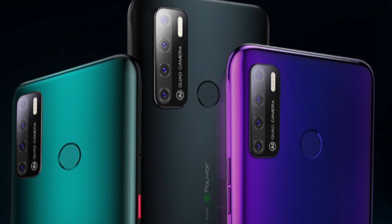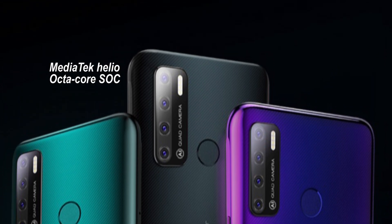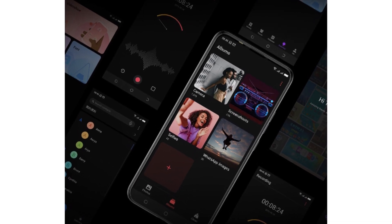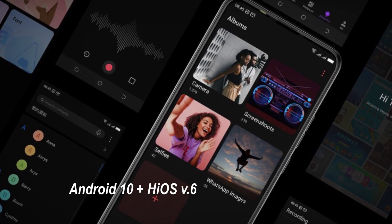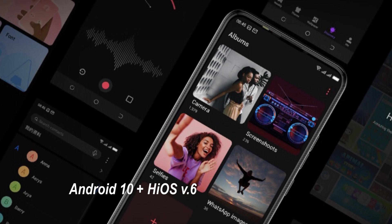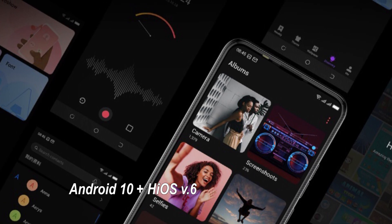The Tecno Pouvoir 4 Pro is powered by a MediaTek Helio chipset with an octa-core processor, and it runs on top of Tecno's own skin software, HiOS 6. You can henceforth get a new dark theme that not only reduces screen irritation to the eyes, but also saves energy and extends battery life effectively.